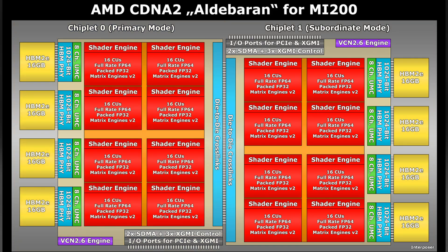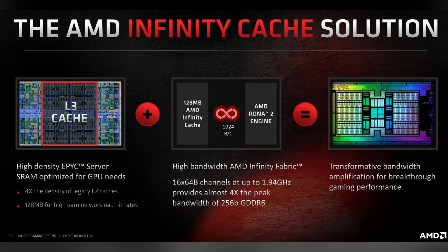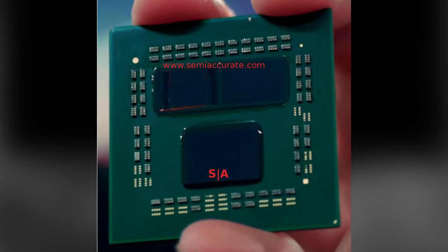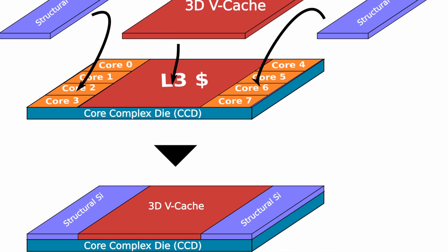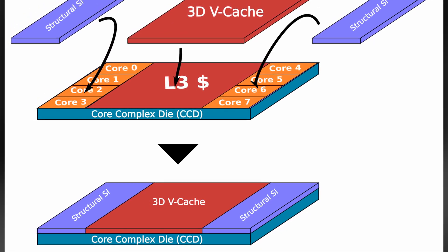Now we also need to think about the Infinity Cache. We know the Zen 3 prototype used vCache on one of the dies, enabling it to double from 32 to 64 megabytes of L3. RDNA 3 could similarly double its 128MB to 256MB, then double that again for each die for a total of 512MB.